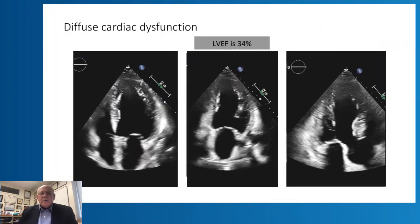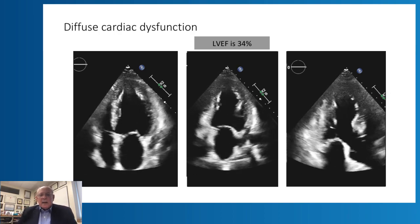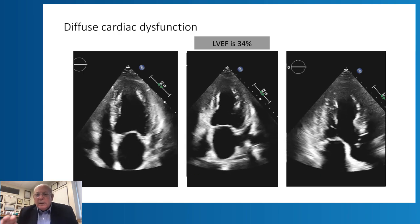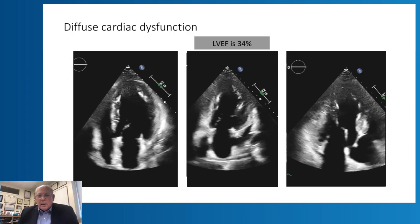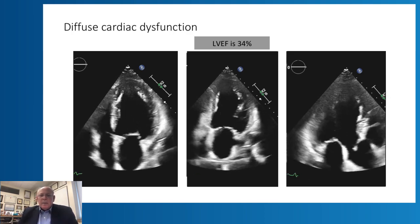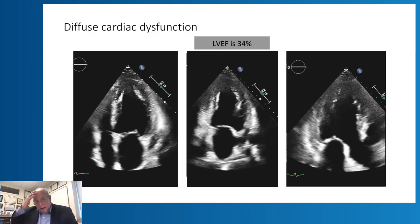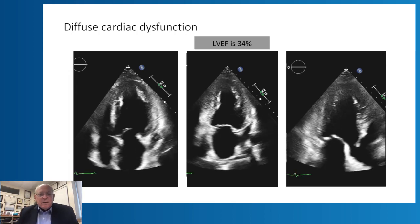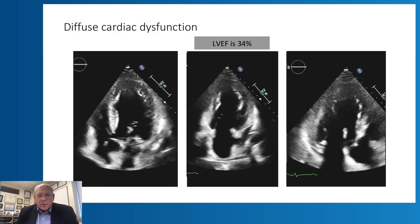The last category includes patients with no obvious regional wall motion abnormality but diffuse cardiac dysfunction, as seen in these apical views. The left ventricular ejection fraction was categorized as moderately severe at 34%.